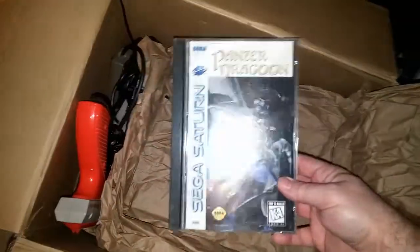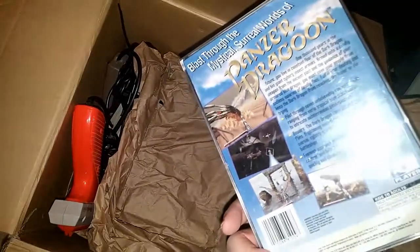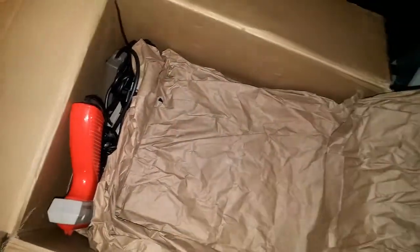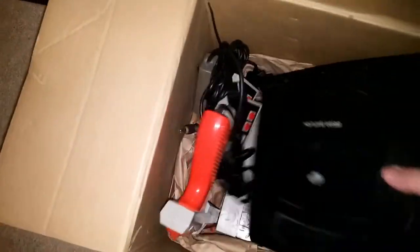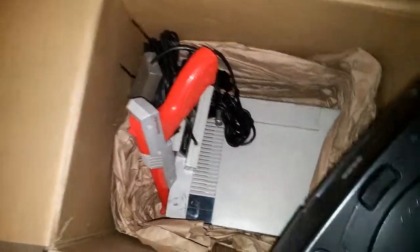We've got Panzer Dragoon — this is one of the games I really wish I could have played on the Sega Saturn when I was a kid. I never had a Sega Saturn, and now I do! And an NES! Whoa, this is freaking awesome!